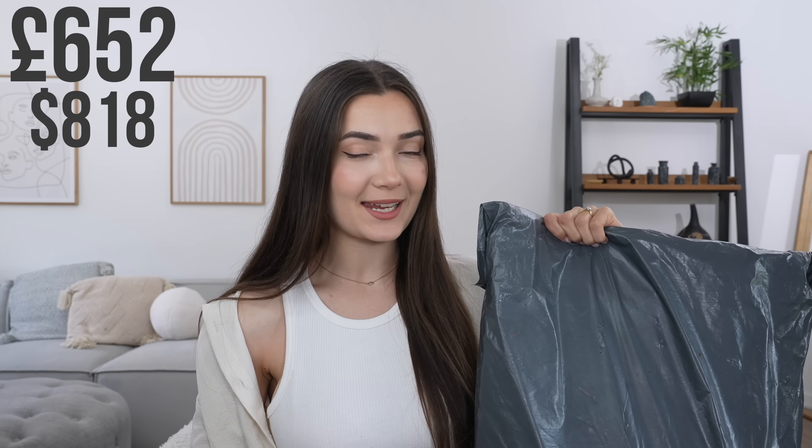So first things first, I have my order right here. It actually came in a bag this time rather than a box, which is kind of strange because normally it does come in a cardboard box. Everything in this bag has come to a total of £652, or the equivalent of $818, which is quite a lot of money. I feel that I've picked up every single item in this collection in all the different colors that were available. Along with the jeans, she also released a bunch of pretty plain and basic tops with a little bit of a twist, and I did pick those up as well.